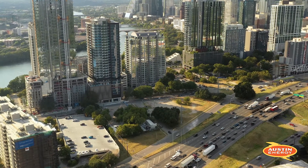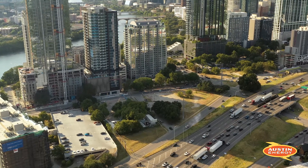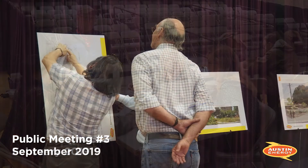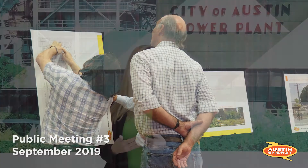Because the Rainey Street substation is in a very visible area of downtown, we went through a very thorough community engagement process. We had three rounds where we talked to the community about their concerns during the first round. We came back and presented some design ideas in the second round, and in the third round we really showed them what design they chose. We heard from over 600 different people about what they were looking for in the Rainey Street substation.